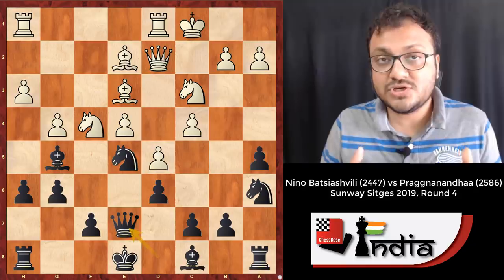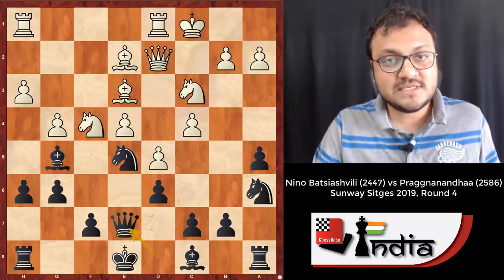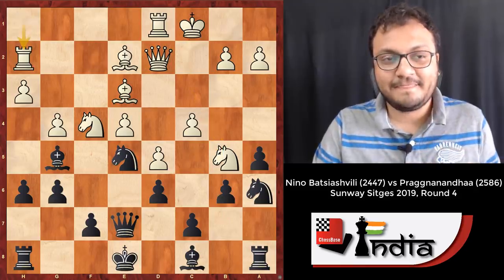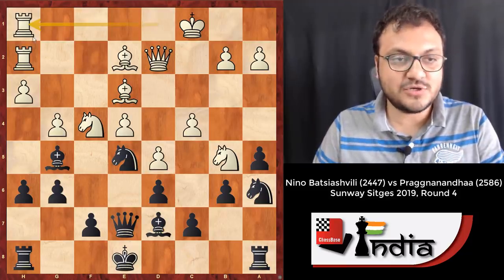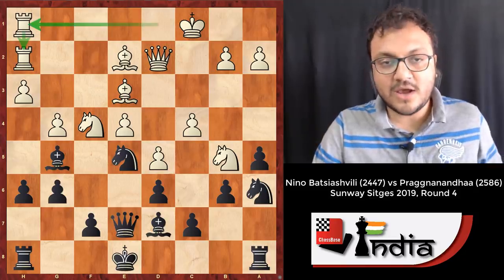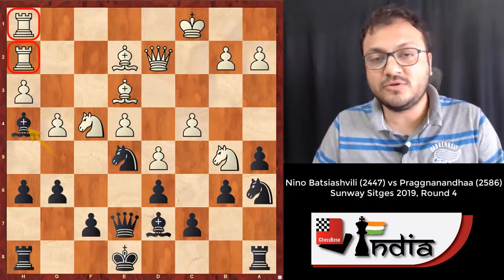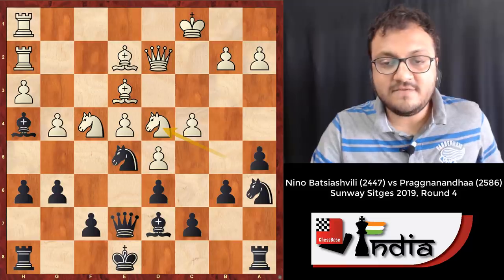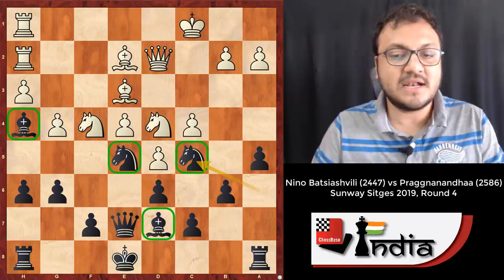After Knight b5, Pragananda went b6, stopping c5, and then Bishop d7. The plan of Rook h2 and Rook h1 was not great — you can understand wanting to play h4, but Bishop h4 locks up both your rooks and is not the best. After Knight d4, Knight c5, black is in complete control — all his pieces are nicely posted.